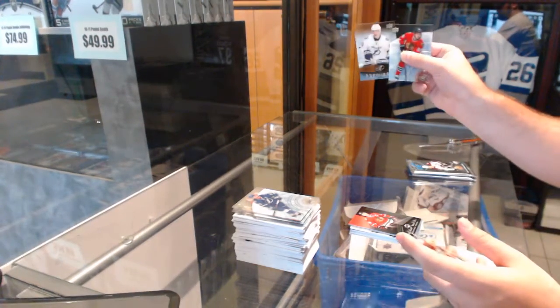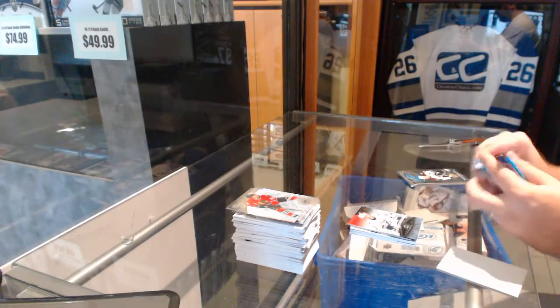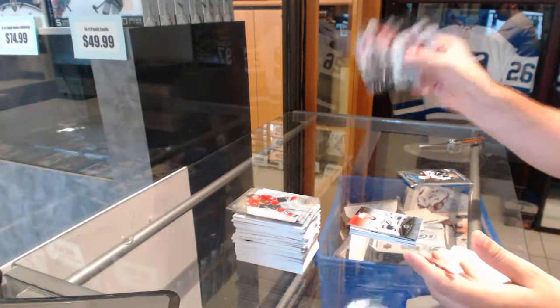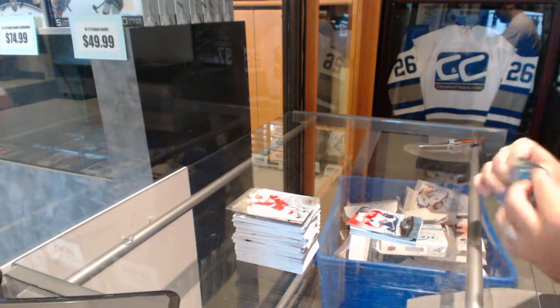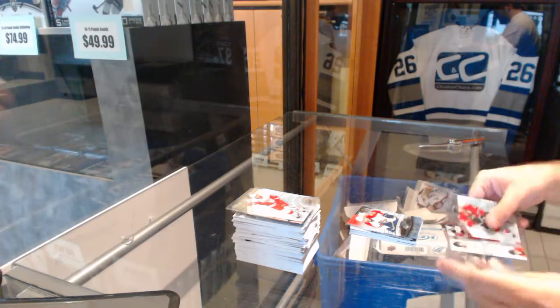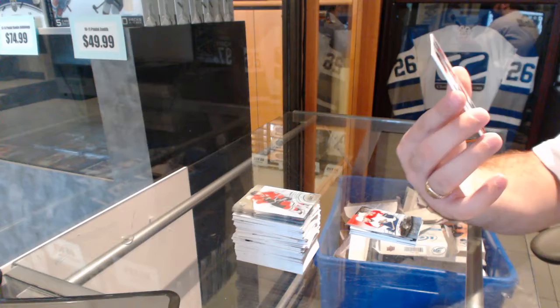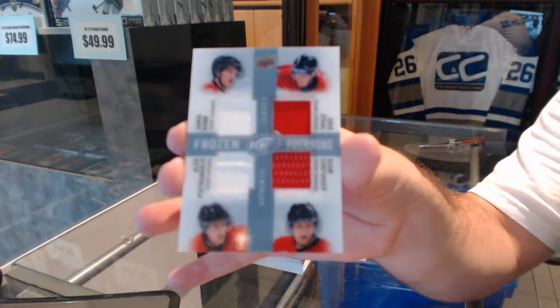$4.99 Ice Premieres Vladislav Namestnikov. $4.99 Vincent Trocheck. And a quad jersey of Petrangelo, Couturier, and Stahl. Oh wow, thank you.